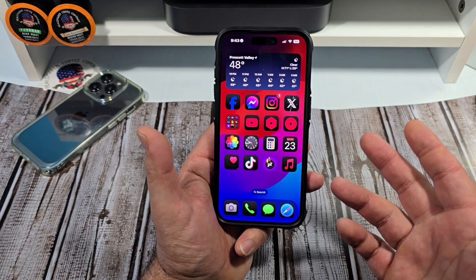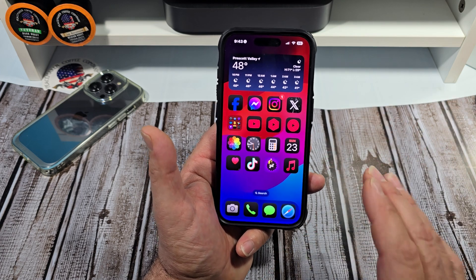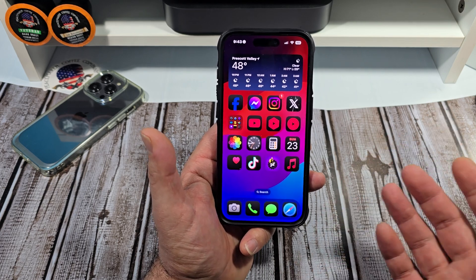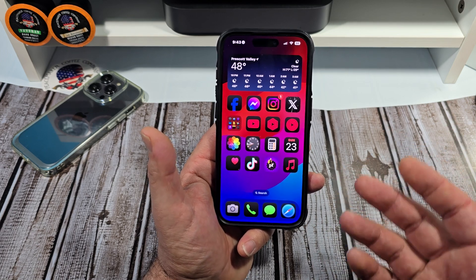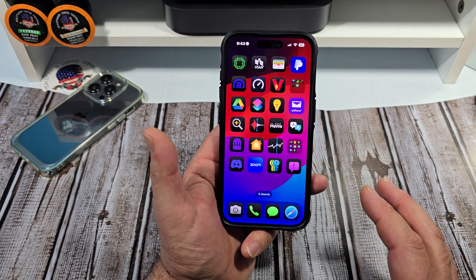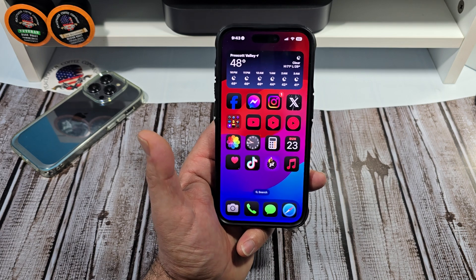Everything on here is working fine. Call quality is good. There was a modem update in this iOS 18.4 beta 1 update — so there was an actual update to the modem. I've never had any issues with call quality or getting messages, nothing like that. Everything's working really, really well. So if you're thinking of installing this update, I highly recommend you do. There shouldn't be any issues at all.